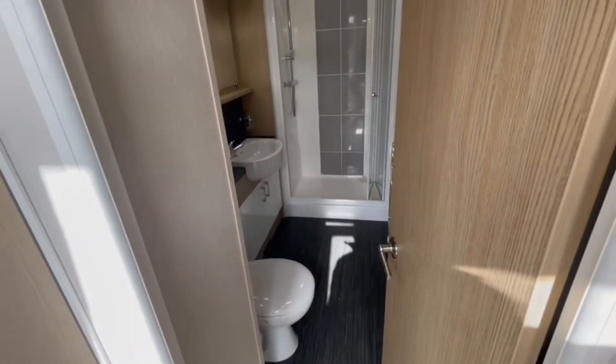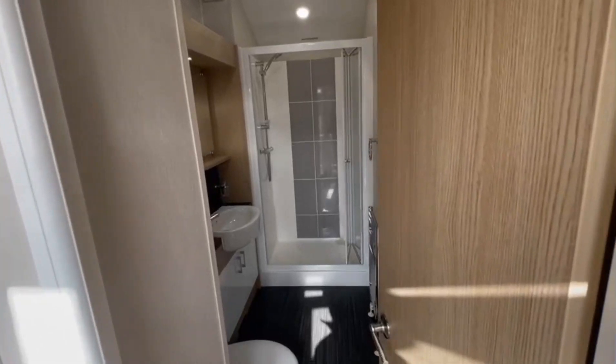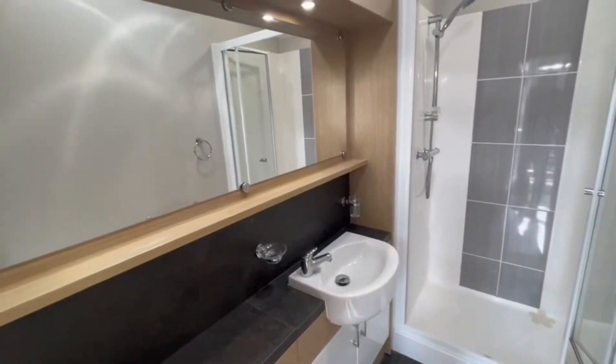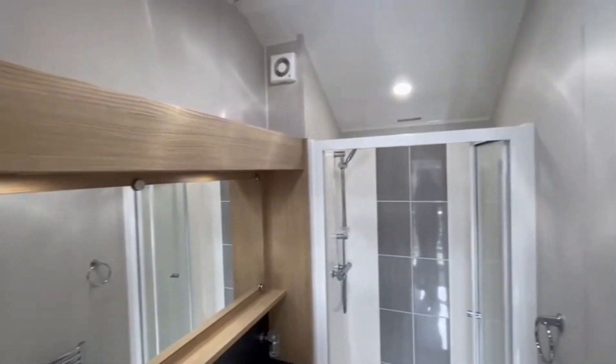We'll have a look at this bathroom first — this is a shower room. As you can see, it's nice and spacious, with a towel rail on the side, plenty of storage and shelving space, a lovely big mirror, and nice tall ceilings.